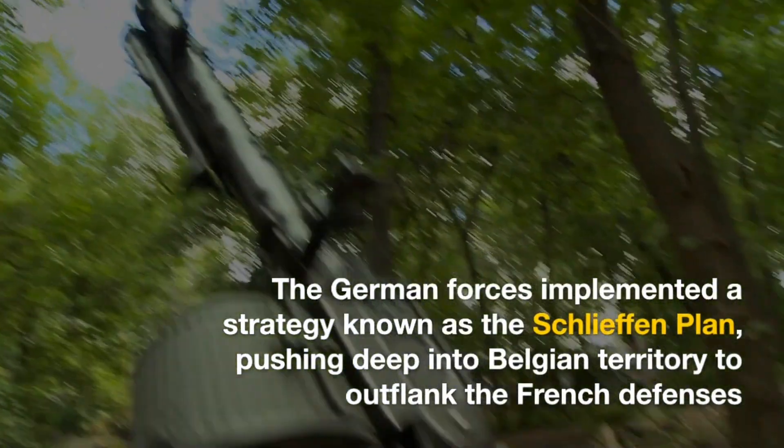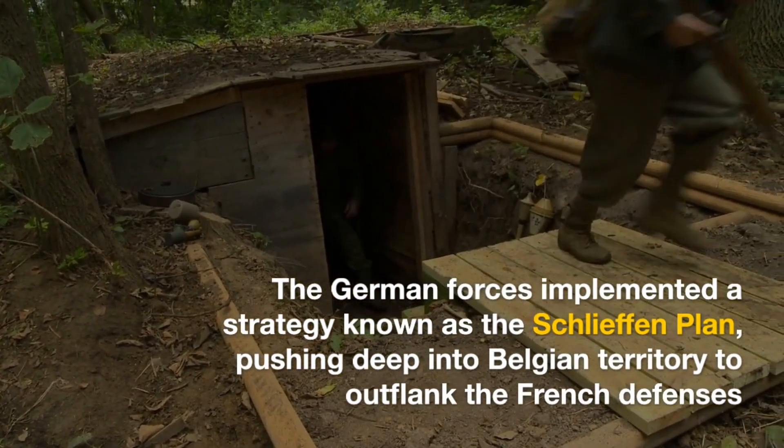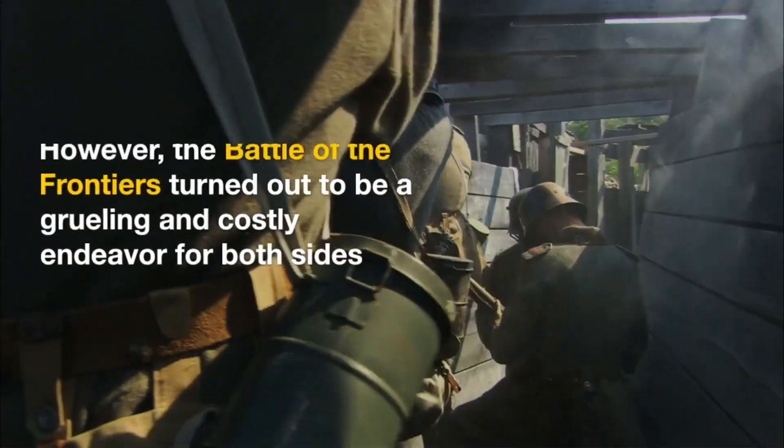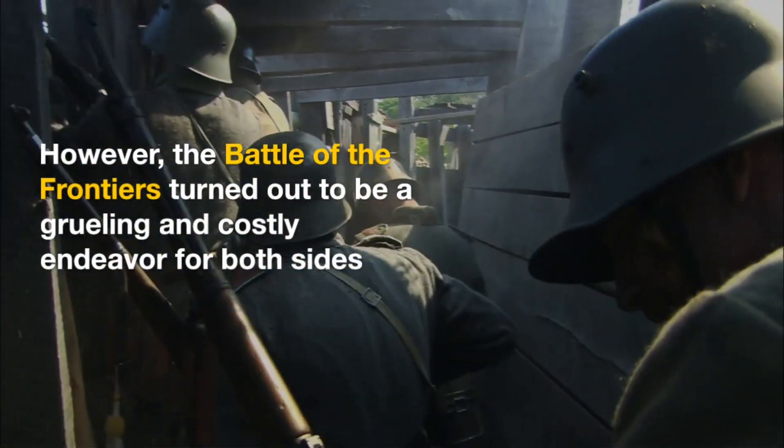The German forces implemented a strategy known as the Schlieffen Plan, pushing deep into Belgian territory to outflank the French defences. However, the Battle of the Frontiers turned out to be a grueling and costly endeavour for both sides.